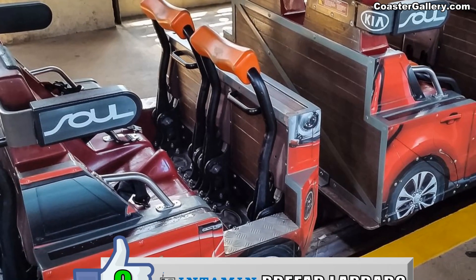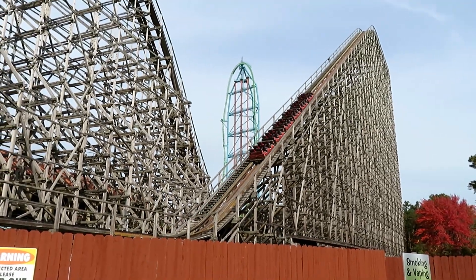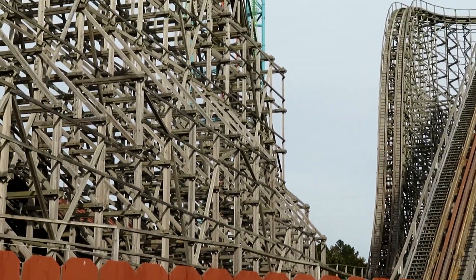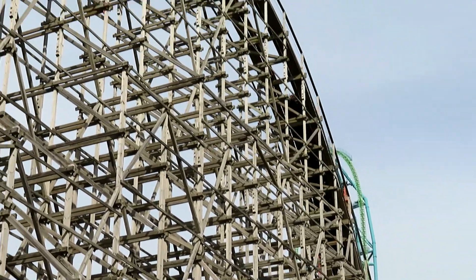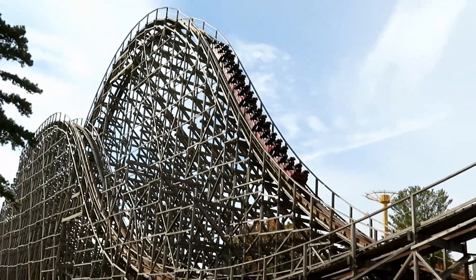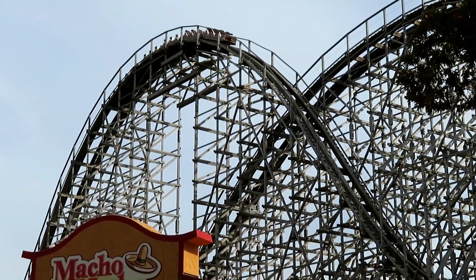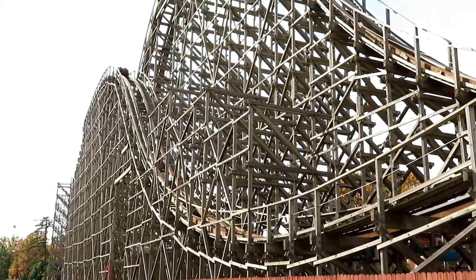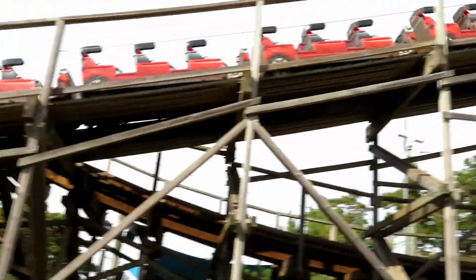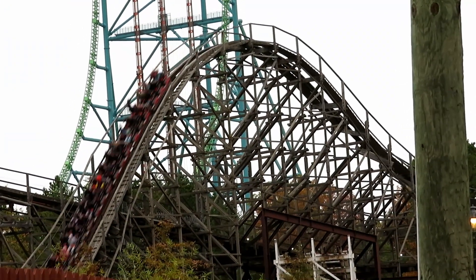My number 9 favorite restraint is the lap bar on the Intamin prefabricated wooden coaster — of course, I'm talking about El Toro at Six Flags Great Adventure. I'm always surprised when I read comments from people who got stapled on El Toro. I've ridden it over 20 times and it's never happened to me. These have bars on each side of your legs but come down and rest on your stomach instead of your lap, especially if you scoot forward in your seat. 20-plus rides, no stapling, and these lap bars give me plenty of space to experience the world-class airtime on El Toro.